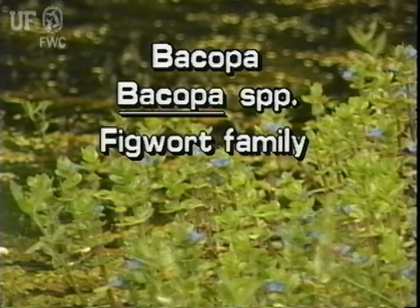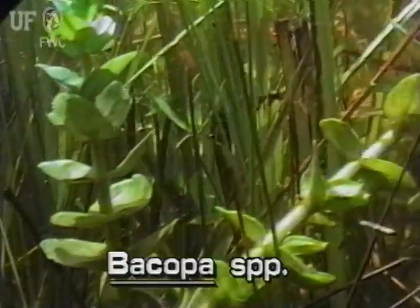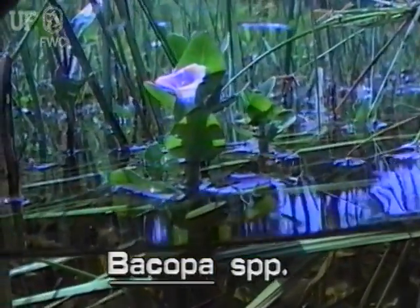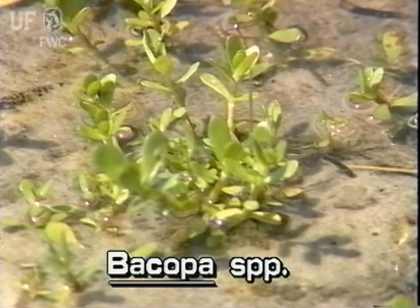Bacopa, or water hyssop, is a small sprawling aquatic herb with leaves and flowers that are immersed. Small bacopa mats are commonly found in fresh and brackish waters throughout the state.